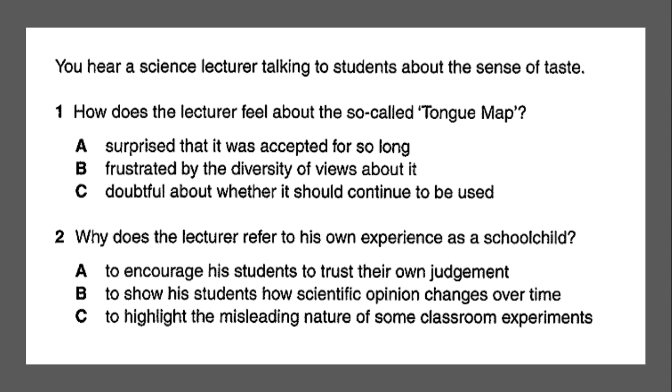Now you've done that, I will read the audio script in my best Cambridge voice. Listen closely — you'll hear it twice — and see if you can make an informed choice as to which answer is correct.